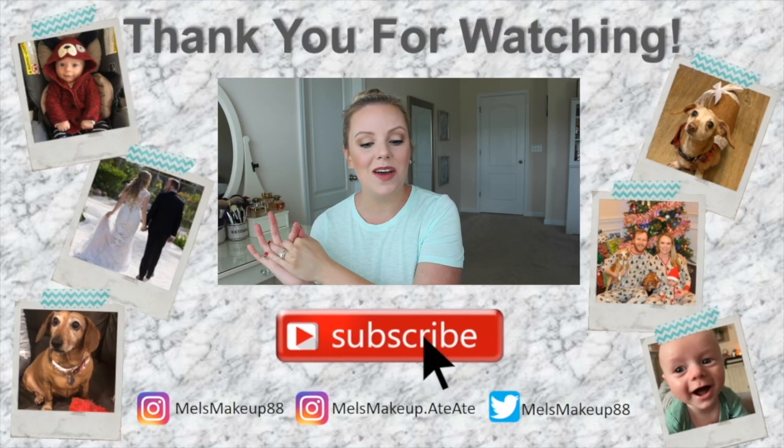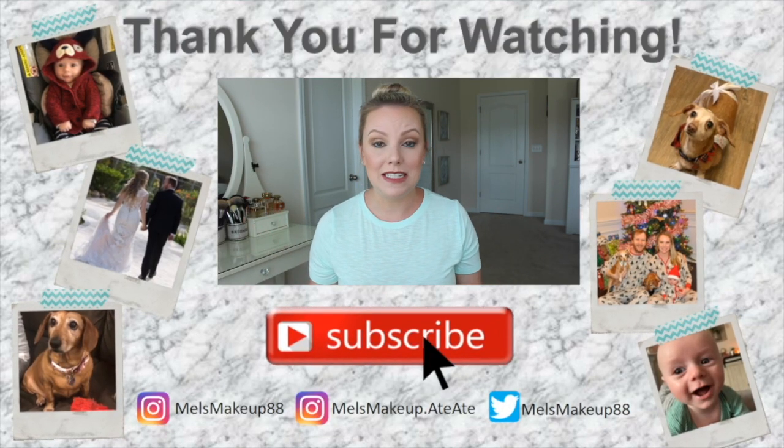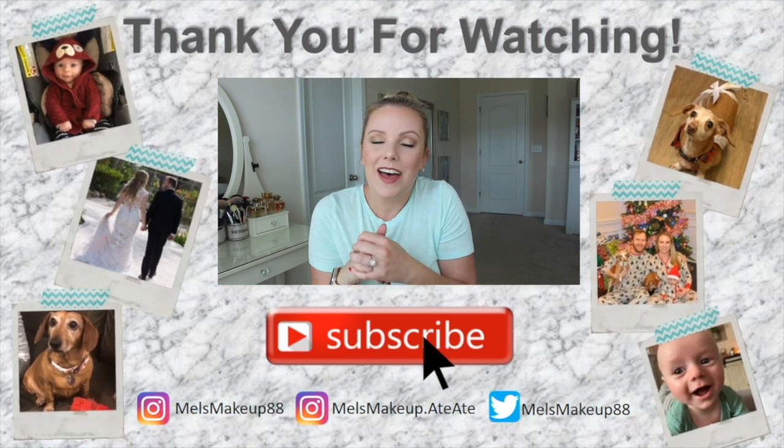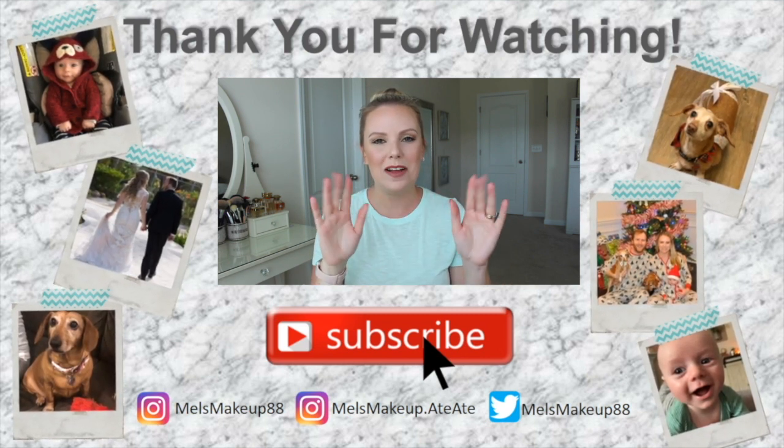I hope you find something that helps for your baby and I hope you liked this video. If you have something else you've tried that I didn't mention, let us know in the comments below so we can check it out. I'll talk to you next time. Bye!